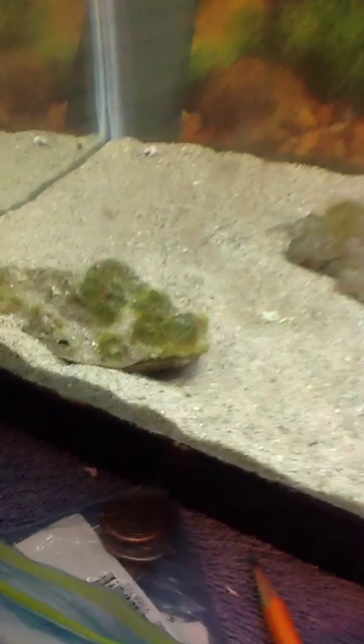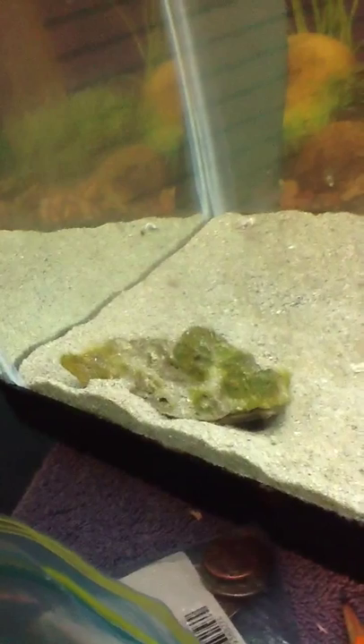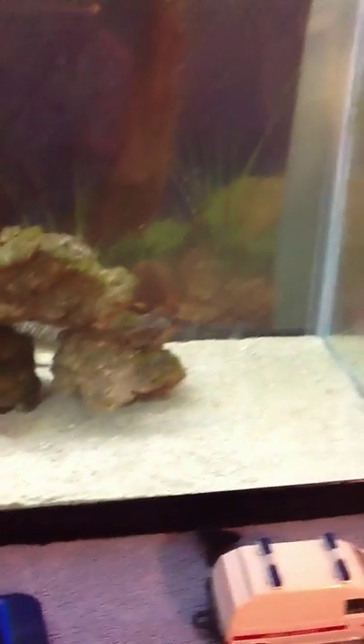Got a clam — looks sort of like a fish, got the little eye. Yeah.